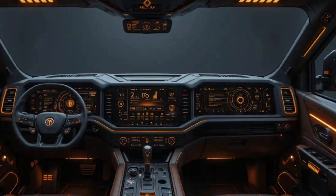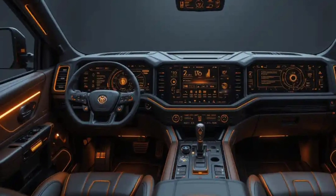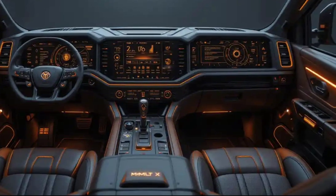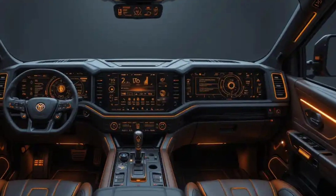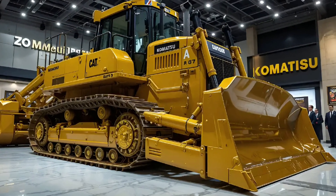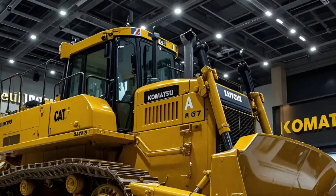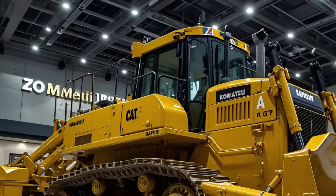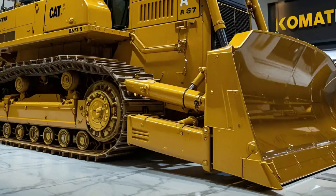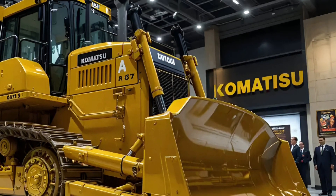Inside the cabin, Caterpillar has transformed what was once a rugged workspace into a command center. The operator station is fully sealed and pressurized, filtering out dust and noise to create a calm and focused environment. The seat is air-suspended and fully adjustable, surrounded by high-definition displays showing real-time load data, terrain mapping, and fuel analytics. LED ambient lighting and an upgraded HVAC system ensure the operator stays in total control in any climate.